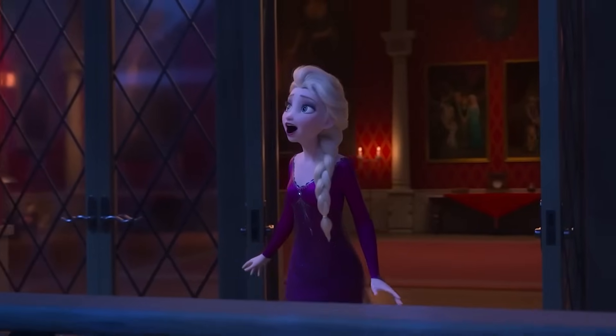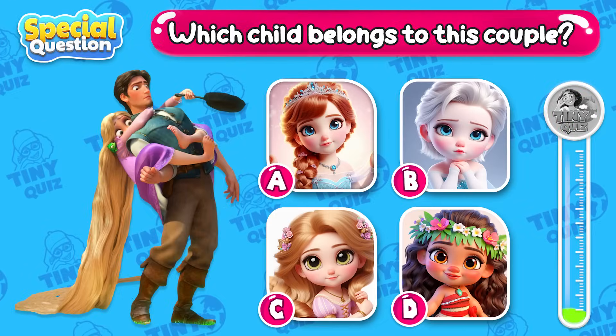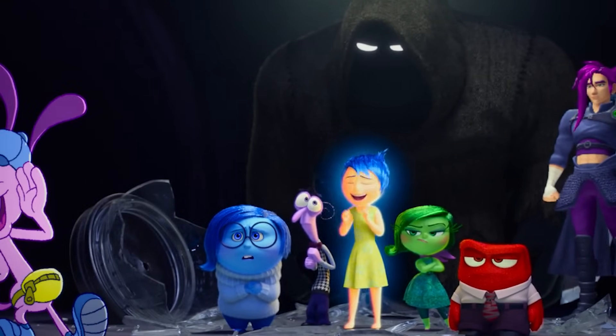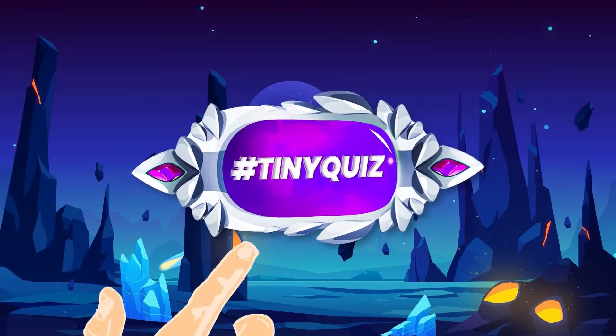Hello, my love! Today, we're going to admire some glamorous dresses worn by beloved characters! Can you distinguish whose dress is whose? There are many especially interesting questions for you, so join the challenge right away!